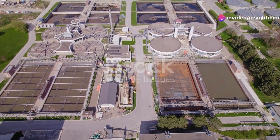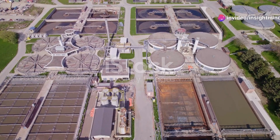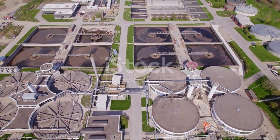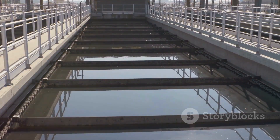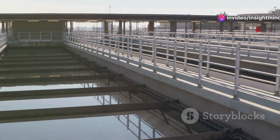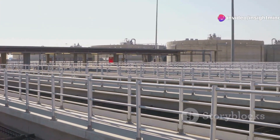The first stage of the process, known as primary treatment, is all about separation. Imagine a giant sieve that catches all the solid objects — everything from leaves and plastic wrappers to sand and grit. These are mechanically removed, allowing clearer water to move forward to the next stage.